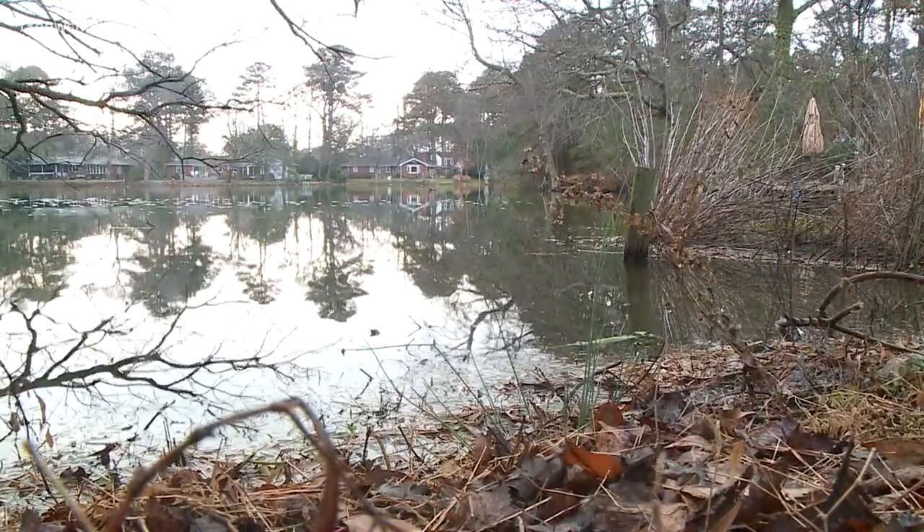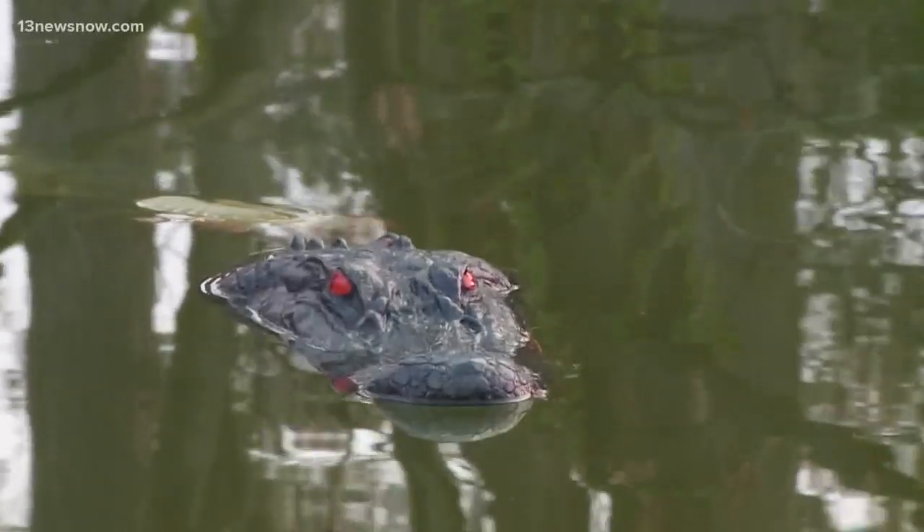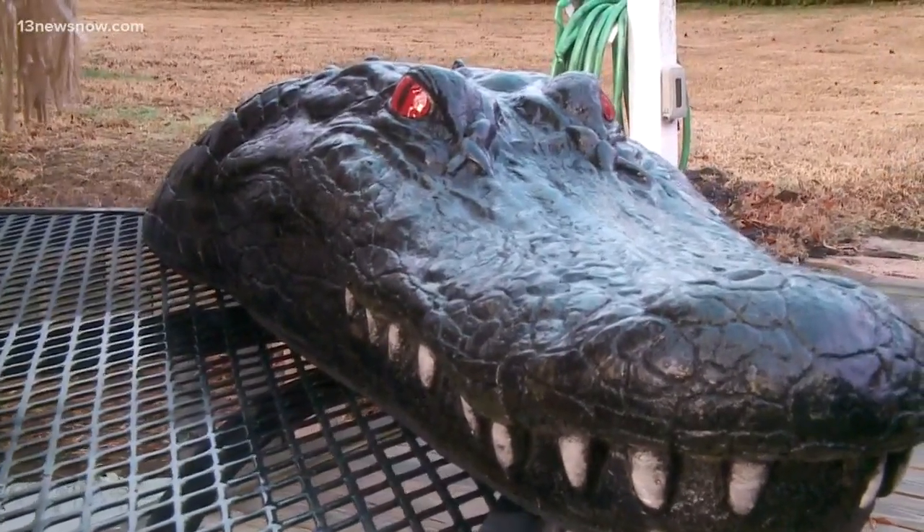In one Chicks Beach neighborhood, there's an old animal in Lake Joyce who's catching everyone's eye. It's an alligator — to be clear, a fake alligator that some neighbors just now noticed.